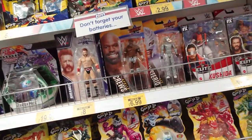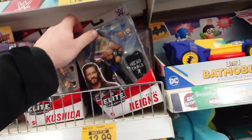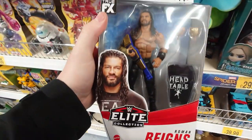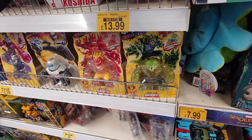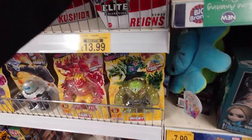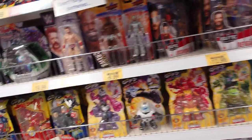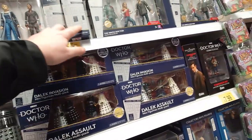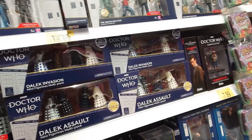Then we got some Elite Series WWE figures — got the Roman Reigns one, which was hectic to get out of the shelving. Really cool Tribal Chief figure. Shame Sami's name wasn't there, but at £13.99, cheap again.